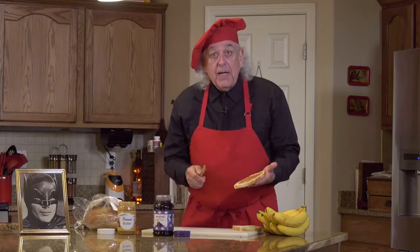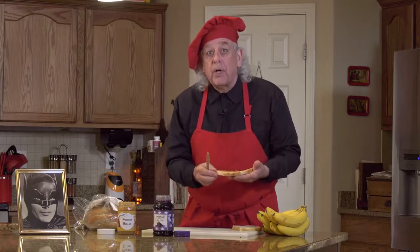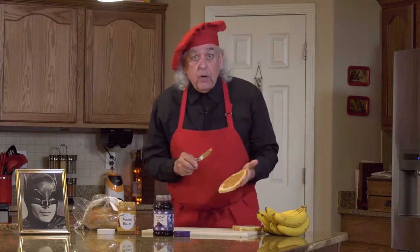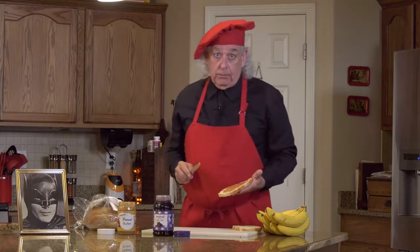Dr. Love has mitigated the hazard by substituting creamy peanut butter for the crunchy, and moving to a much sturdier sourdough bread. The bread is not tearing and should hold up nicely to the frying. Let's take a quick review of what we've covered thus far.